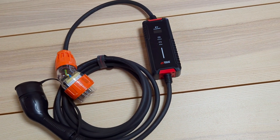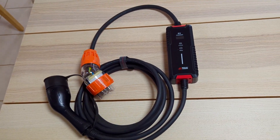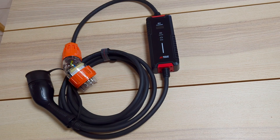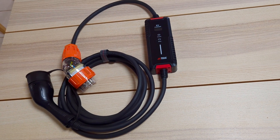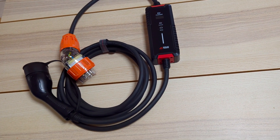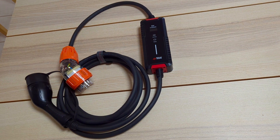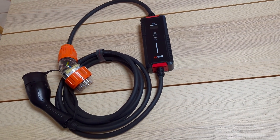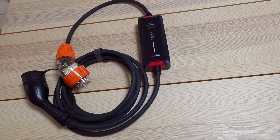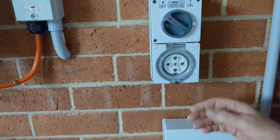One feature I found about this charger that's very good is the ability to adjust the current. I charge with solar, and the maximum I can get from my solar is 5 kilowatts. If I want to run the air conditioning or something else, I have to turn the charger down to like 2 or 3 kilowatts so I can run totally off my solar. What I normally do is go out to the charger and just drop it from 5 kilowatts down to 3 kilowatts — then I can run my air conditioning and charge the car at the same time off my solar panels.